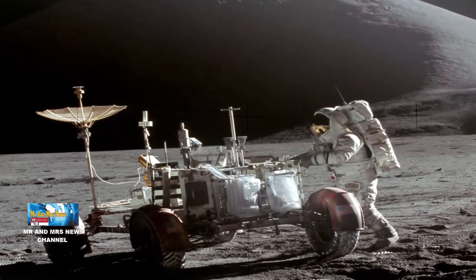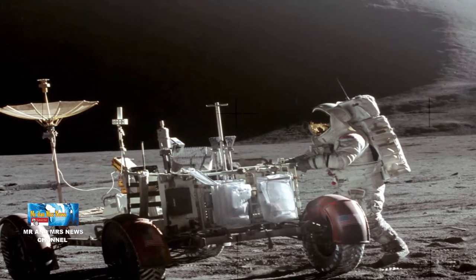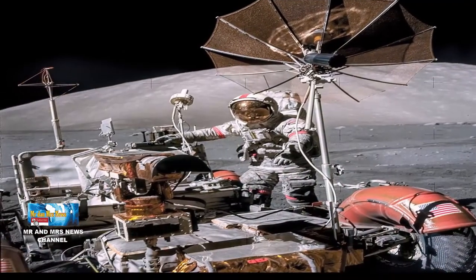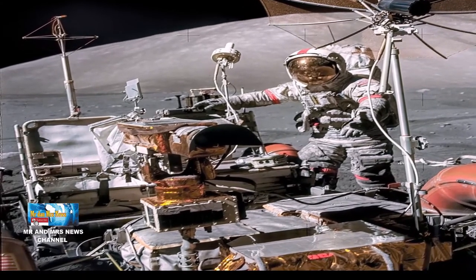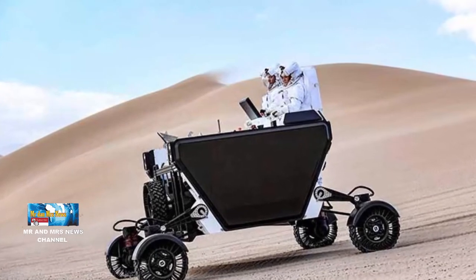Kendaraan penjelajah bulan Apollo 17 mencetak rekor kecepatan bulan 17,7 km per jam, dan FLEG dapat bergerak sama cepatnya. Sementara kendaraan Apollo mampu membawa dua astronot yang duduk seperti dalam mobil, penumpang FLEG — 1 atau 2 sekaligus — berdiri di belakang mengemudikan kendaraan dengan joystick.